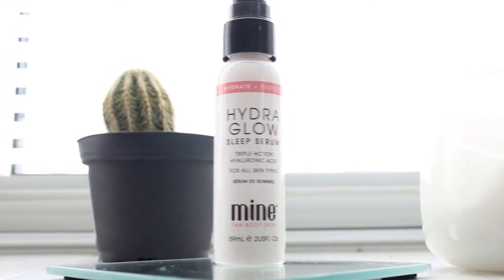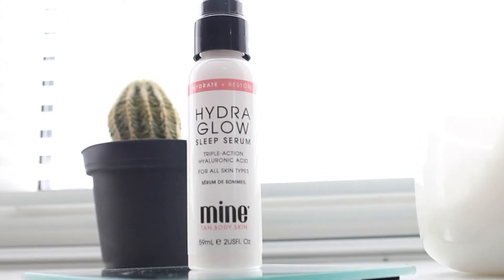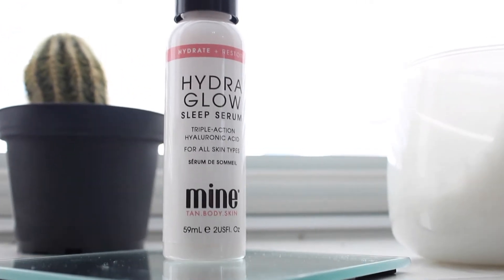Next up is the Hydrate and Restore Hydro Glow Sleep Serum — triple action. It looks like it's a mist you spray on that helps keep your skin more moisturized and glowy at the same time. That's really cool; I've never seen or tried one of these before.